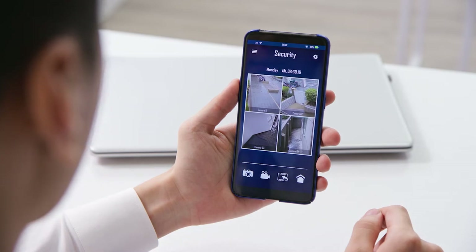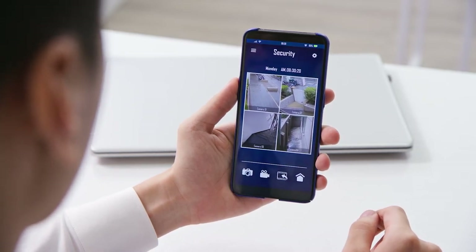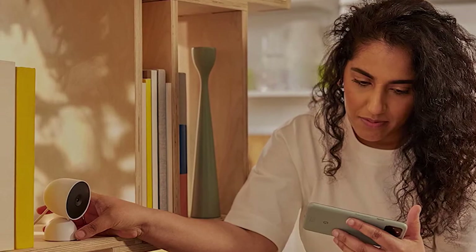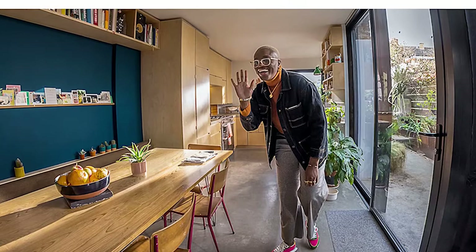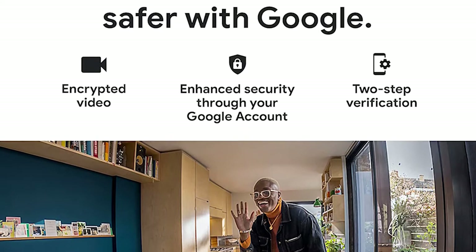In addition, the Nest Cam IQ works seamlessly with Google Assistant and Amazon Alexa voice commands, so you never have to pick up your smartphone or iPad. The Nest Cam IQ, like the competitor Blink XT, also lets you stream in 1080p, but you can't send live or recorded video to a smartphone like Blink.